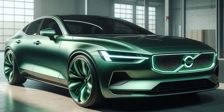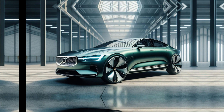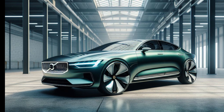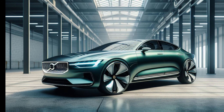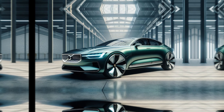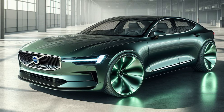The very first thing that will grab your attention is the S60's undeniably stunning design. Following the design cues that have garnered much praise for Volvo's recent releases, the 2025 S60 boasts a refreshingly sleek and modern profile. The iconic Volvo grille is expected to take on a more prominent, filled-in look, while the overall silhouette promises a touch of sporty elegance.